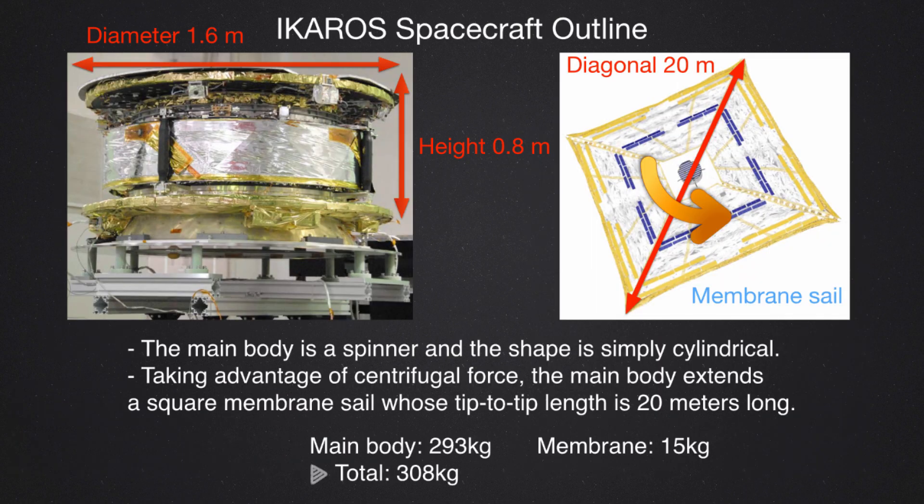I would like to show the overview of ICAROS. The main body has a diameter of about 1.6 meters and a height of 0.8 meters. The sail membrane is about 200 square meters with a diagonal of about 20 meters — this is a spin-type solar sail. The weight of the main body is about 300 kilograms, which is too heavy for a solar sail, but since this is a sub-payload and demonstration mission we are not concerned about it. The weight of the sail membrane itself is about 15 kilograms.